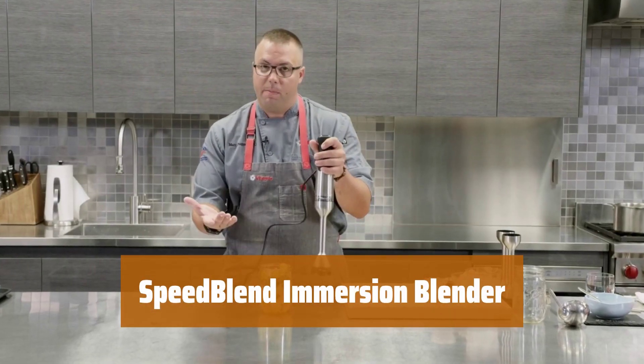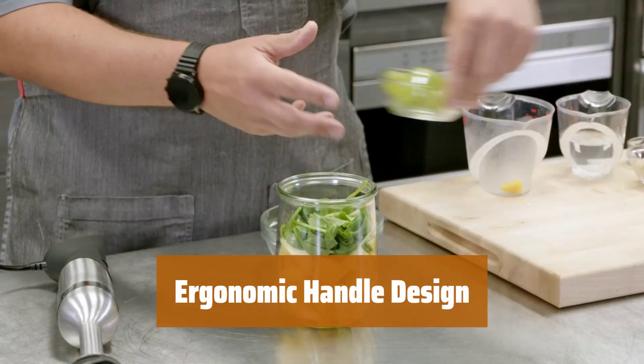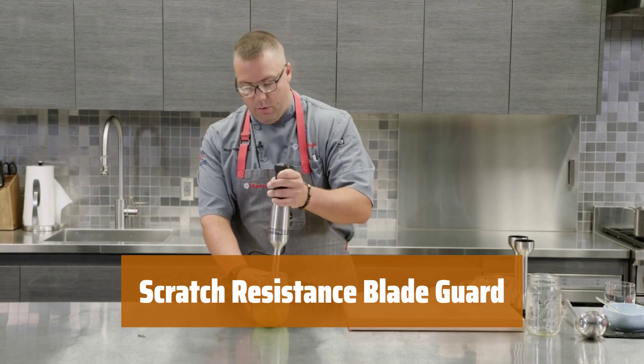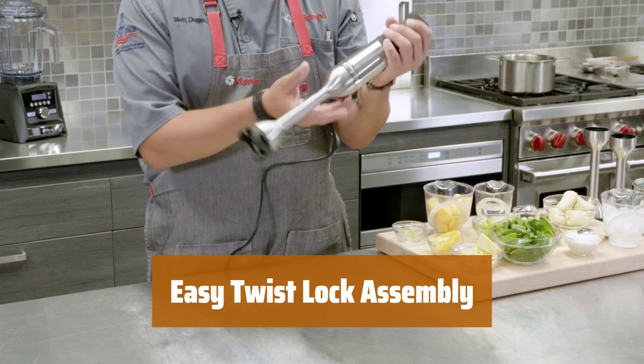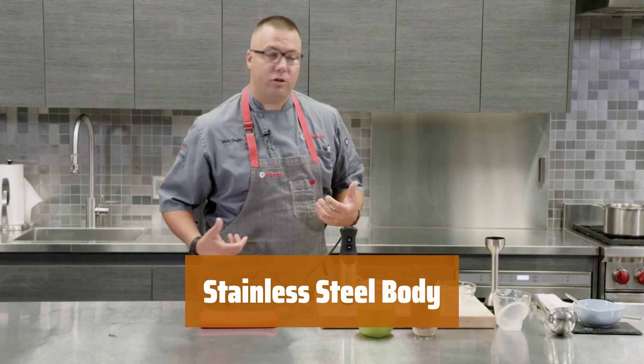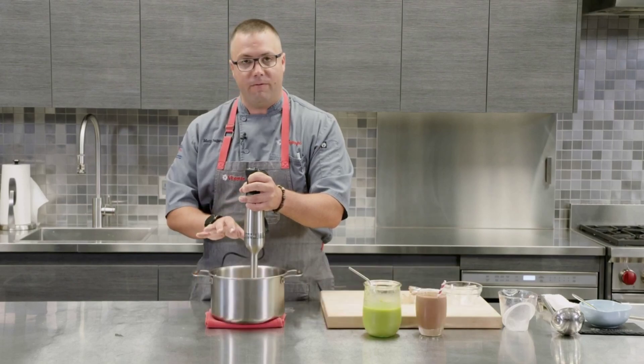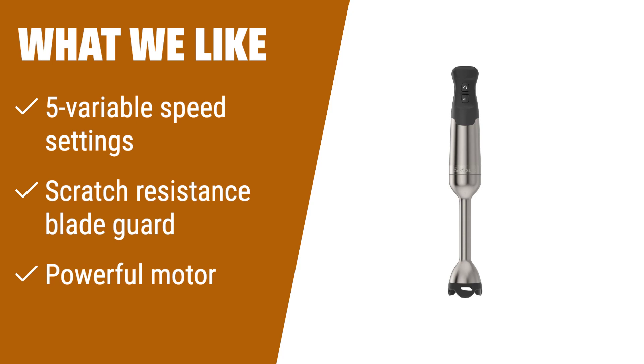Number 1. Adjust the speed to match your blending needs with ease. Illuminate your blending process for added convenience. Easily grip and maneuver the blender for comfortable use. Prevent scratches on your pots and pans while blending. Securely attach and detach components for quick setup. Effortlessly blend ingredients with a strong and efficient motor. It complements your kitchen appliances for a sleek and modern look. Comes with everything you need to get started, including the immersion motor, wand, and owner's manual. What we like: Looking for an immersion blender with versatility and power? This stainless steel model features 5 variable speed settings and an LED light display, a scratch-resistant blade guard, and a powerful motor. Its stainless steel body adds a sleek touch to your kitchen.